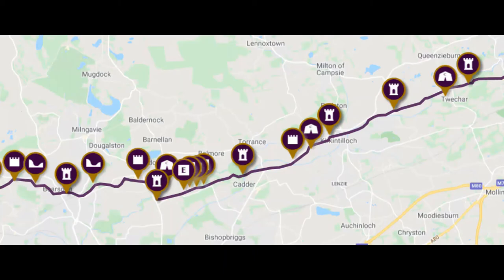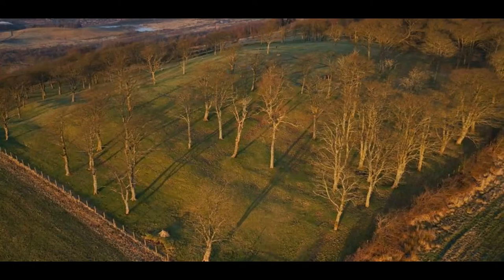Today we are focusing on East Dumbartonshire. East Dumbartonshire sits geographically in the centre of our local authorities along the line of the Antonine Wall and has some of the most important sites in terms of interpreting the archaeology of the monument.